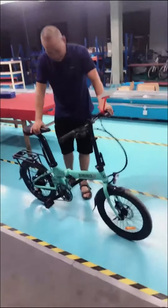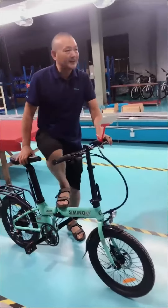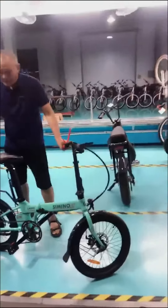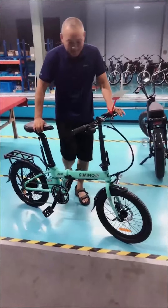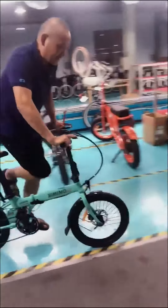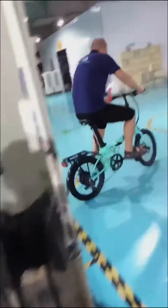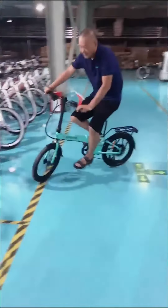This bicycle is very, very cute and very easy for ladies, you know? Just step through. For the men, you usually get on the bicycle in this way. And for the girls and the ladies, they usually ride a bicycle like this — step through, it's very easy.